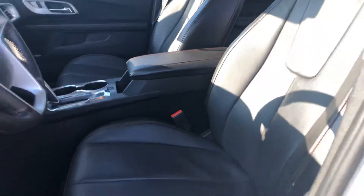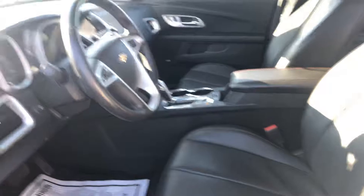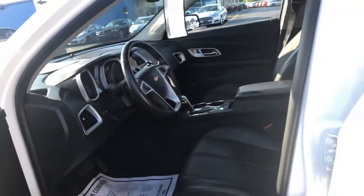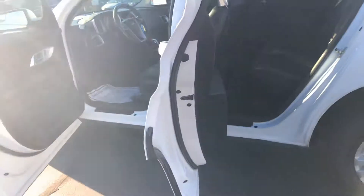There's sunshine in here, a little hard to see. It has a power driver seat, power windows and locks, keyless entry. Very clean. It also has cruise control, auto climate control, and tilt steering.